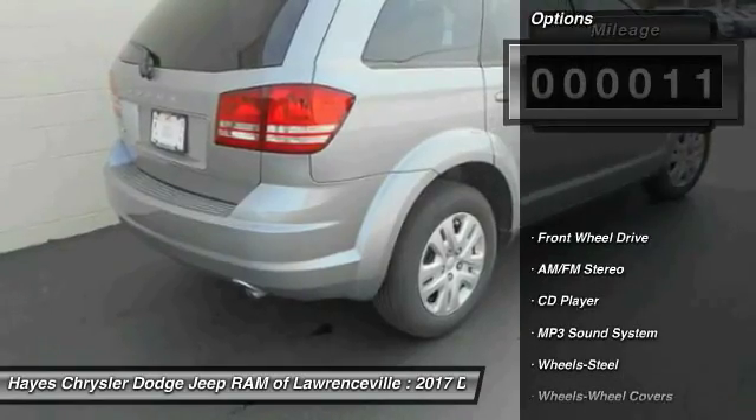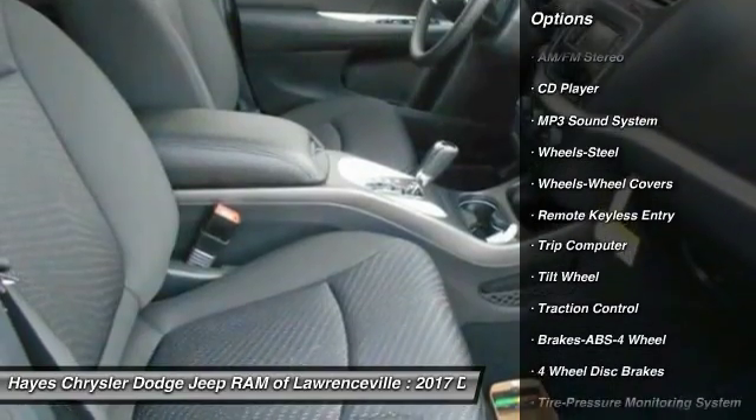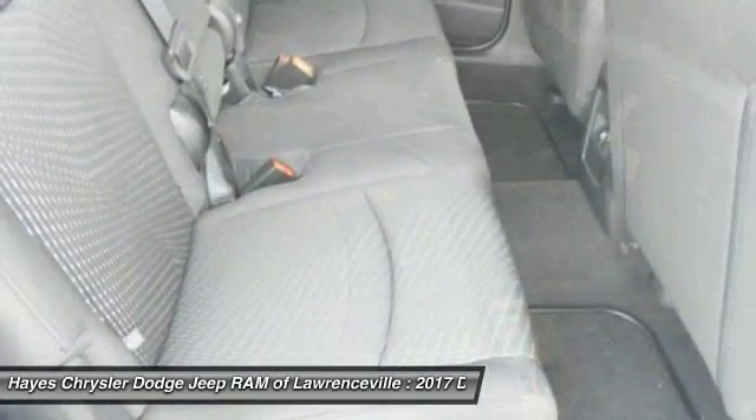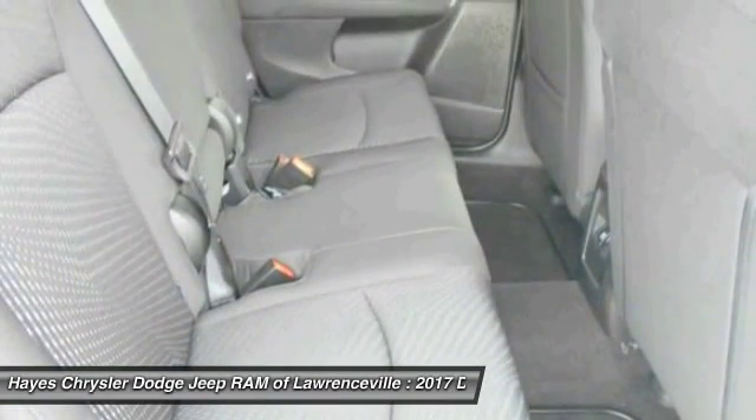Here are some of this vehicle's great options: traction control, anti-lock braking system, air conditioning, power steering, cruise control, floor mats, AM FM stereo radio, rear defrost, climate control, multi-zone, FWD.